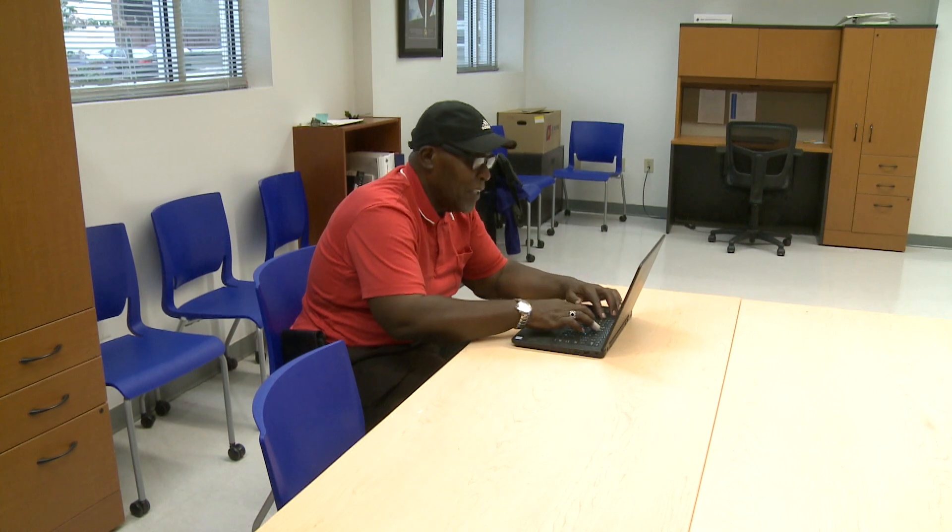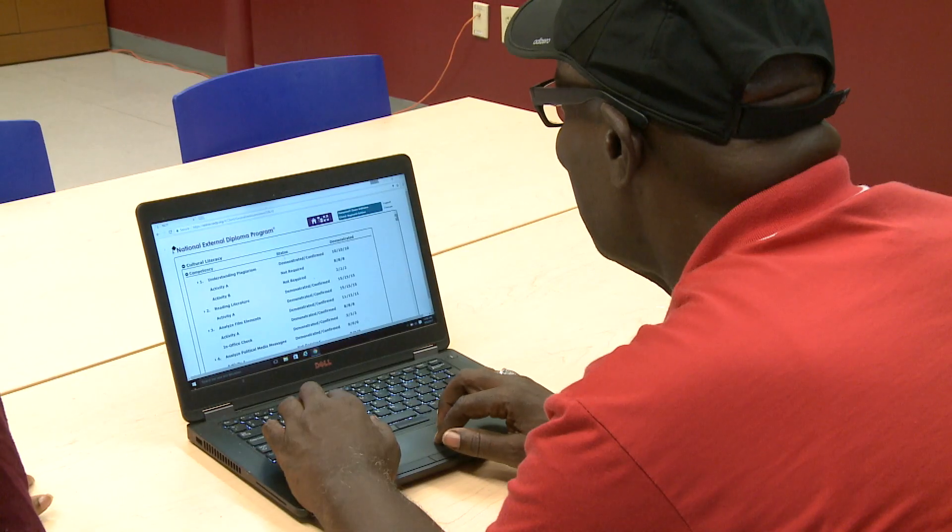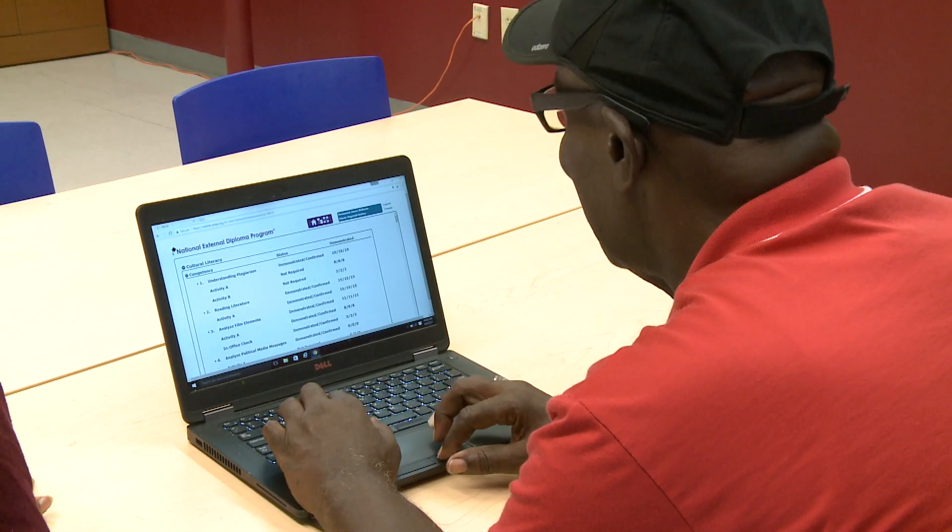NEDP allows the student to be self-directed. They can break down the biggest task into the smallest pieces. The biggest challenge is that it's 100 percent mastery. One of the great things about NEDP is that while it's academic, it's very life skills based academics.